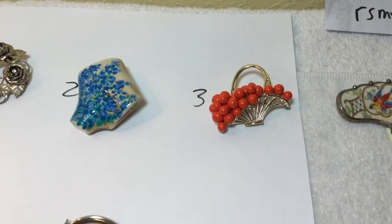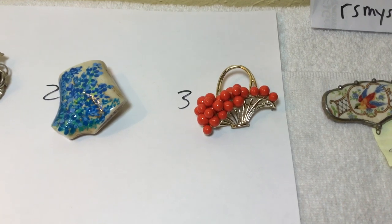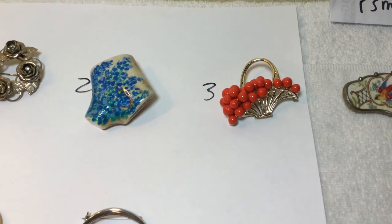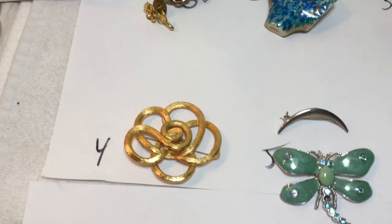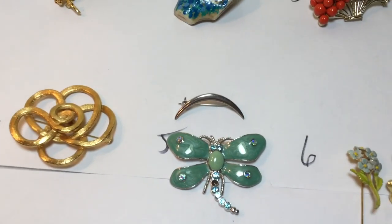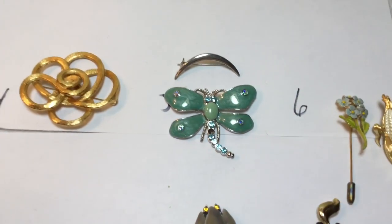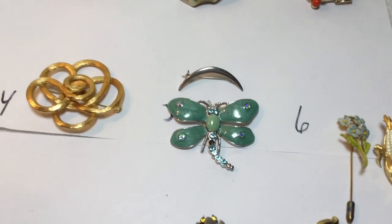This is a little basket with plastic little fruits or something — grapes. Gold-toned geometric design, a little sliver of a moon, and uh-oh — the dragonfly is missing.